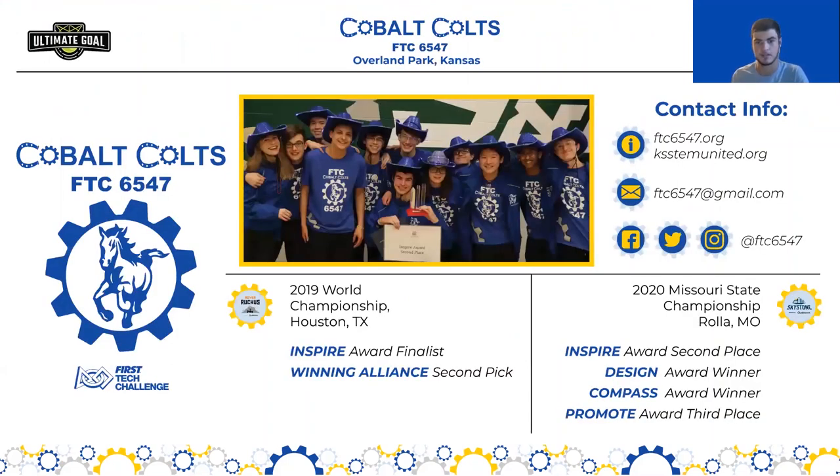Here's a little information about my team, the Cobalt Colts. In 2019, the Rover Reca season, we were Inspire Award finalists and a member second pick of the winning alliance at the World Championship in Houston. Last year in 2020, Skystone, we were Inspire Award second place recipients at the Merceri State Championship, and also winners of the Design and Compass Award and third place for Promote. On the screen you can see some of our contact info, our website, our team email, and our social media.